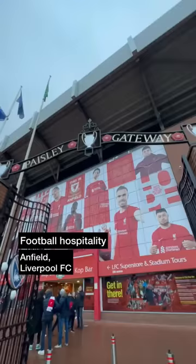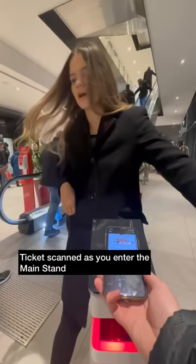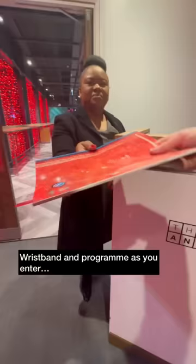Liverpool FC today for some matchday hospitality at Anfield. Arrived at about 5pm for the Champions League match versus Napoli, then made our way towards the main stand with our e-tickets ready. Short walk upstairs to the different lounges, then you have your ticket checked again and receive a hospitality wristband as well as a programme.